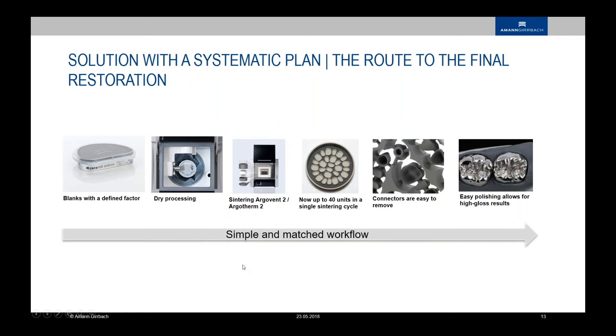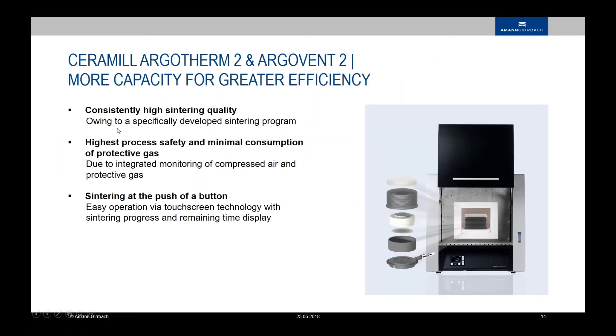The furnace and compartment deliver the highest quality for a safe and efficient sintering workflow. The sintering process runs over nearly five hours under the protection of argon shielding gas, and it operates with optimized cooling — compressed air cools down the chamber more quickly, cutting down the process time. Sintering is done at the push of a button — very easy with a touchscreen and a built-in program that shows you the remaining time and temperature throughout the sintering process.